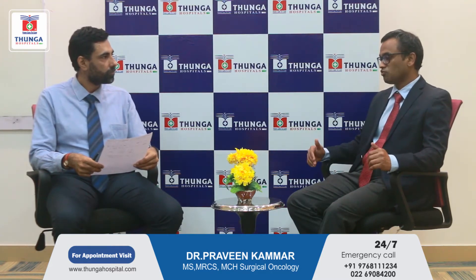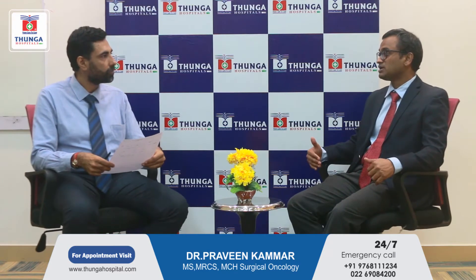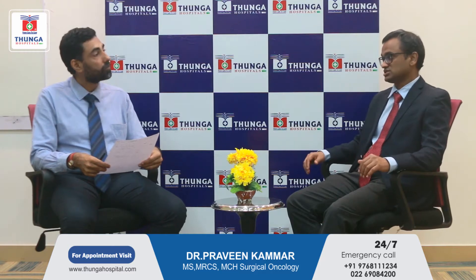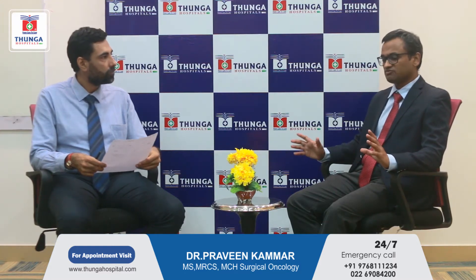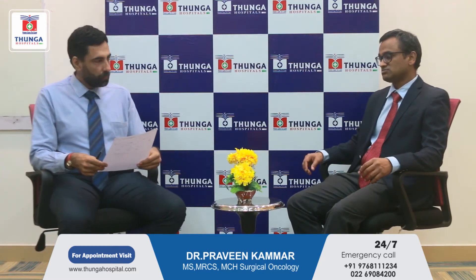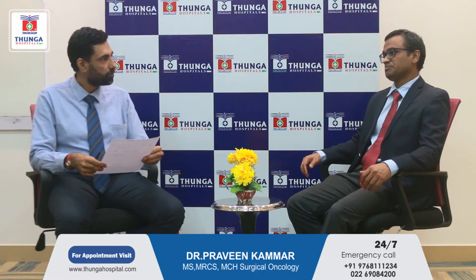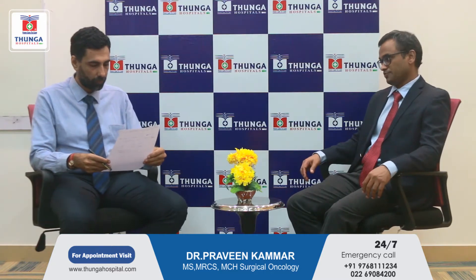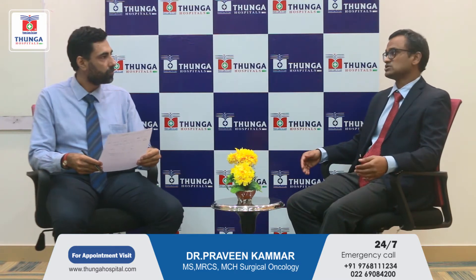If someone was having a bowel movement once a day, they may start going 3 or 4 times a day, or they may become constipated — once in 2 or 3 days. Stool consistency may also change: from normal stools to hard stools, loose stools, or alternating consistency. We collectively call this a change in bowel movements. In more advanced stages, the growth may completely block the passage of stools, causing abdominal distension, discomfort, gurgling sounds, and in severe cases, vomiting. When the disease has spread to other parts of the body, the patient may have generalized weakness, loss of weight, and loss of appetite.